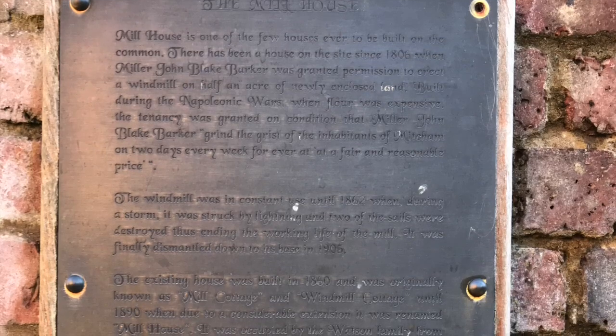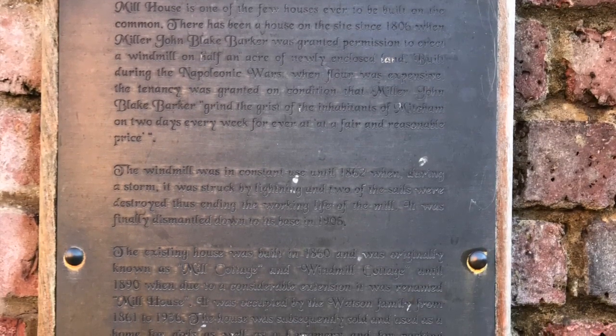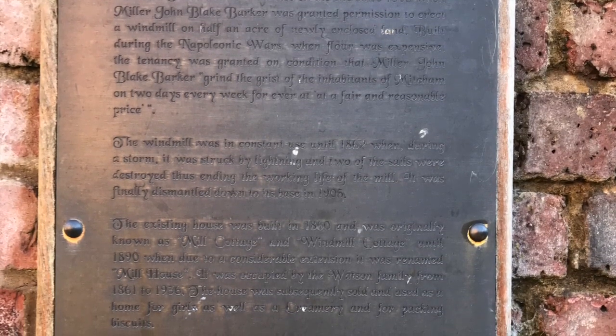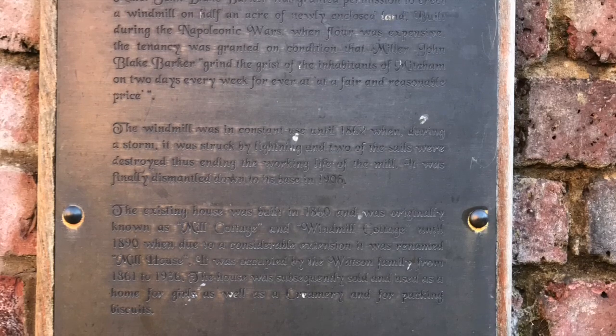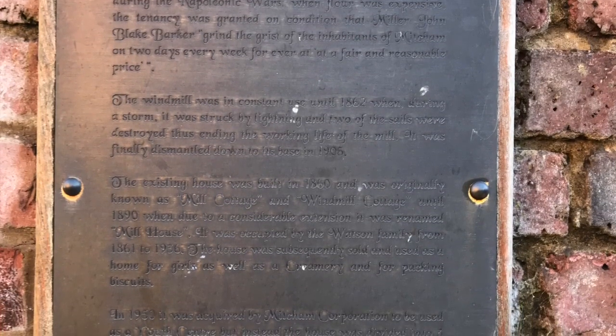Built during the Napoleonic Wars, when flour was expensive, the tenancy was granted on condition that miller John Blake Barker "grind the grist of the inhabitants of Mitcham on two days every week forever at a fair and reasonable price."